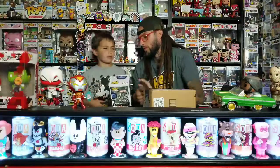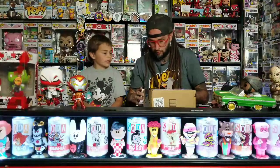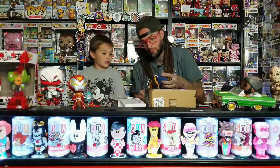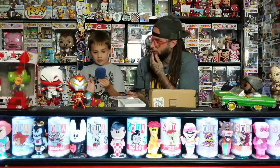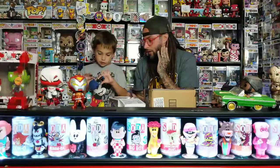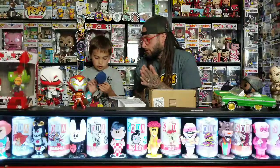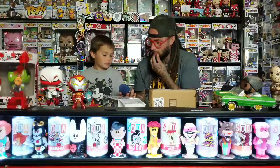So these are the ones that we got recently - we just got this one last week. This is the flocked Beast, and this is going to be one of my favorites. This is such a good flock job - his hands are flocked, everything is flocked: all of his hair, his eyebrows. This is a really good flock job. I liked him in the movie. We saw the common but we didn't want to pick it up because we knew this one was coming out.